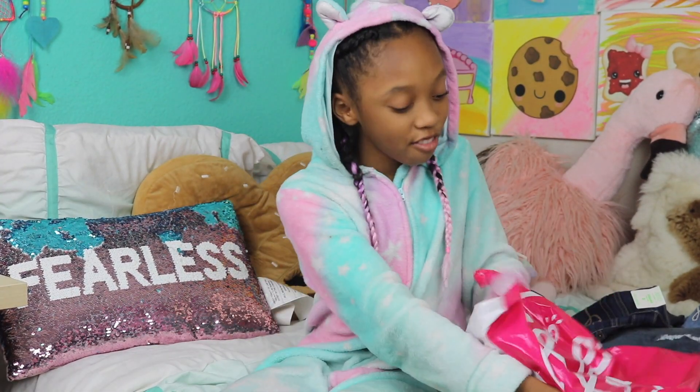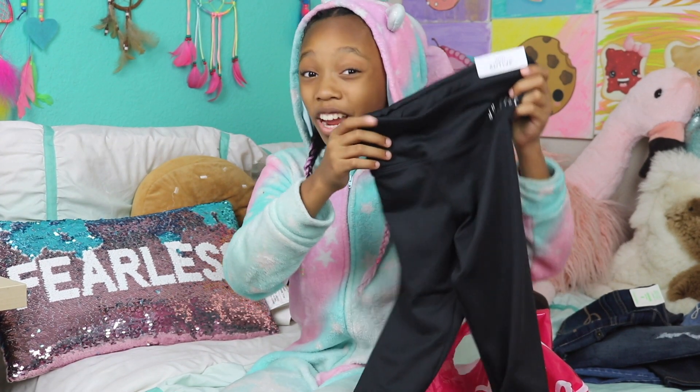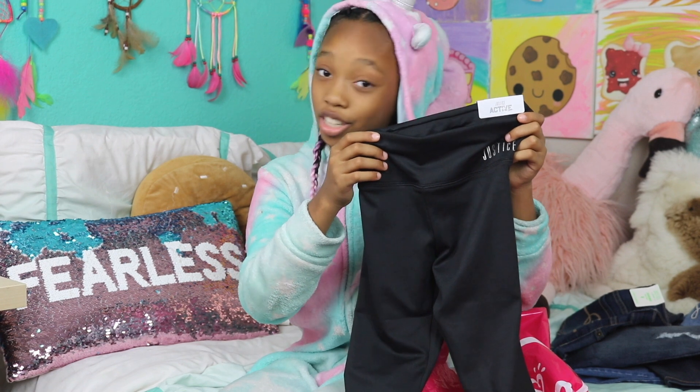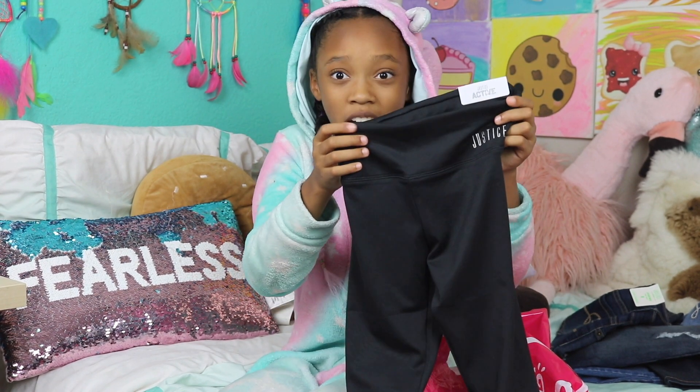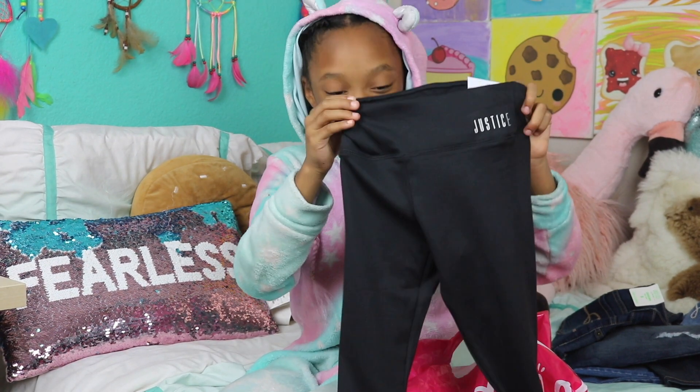So the last thing we have in here are some workout leggings. I love workout leggings because regular leggings are super itchy to me for some reason. But these are some high-waisted workout leggings and I like how shiny they are.